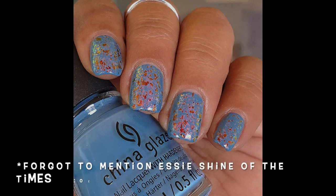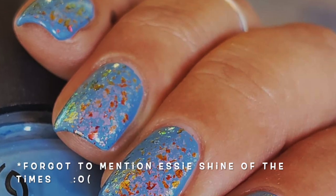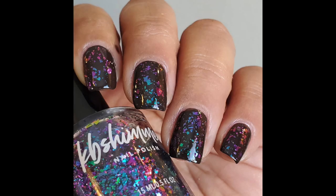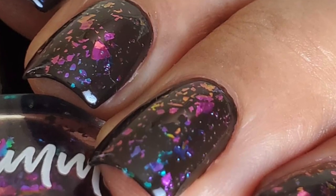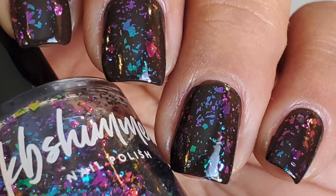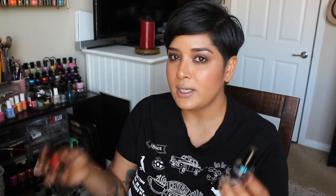A couple of toppers from KB Shimmer that I really really loved: I have Take It or Leave It — I've used this one quite a bit. These are multi-shifting flakies in a clear base — I see some blue, gold, copper, and quite a bit of green. And then I have Yes Weekend, which I put over a very dark almost-black espresso brown base. That looked really amazing. The flakies in Yes Weekend are also in a clear base and shift from green to a magenta blue with a little gold. I really like both of these multi-chrome flaky toppers from KB Shimmer.